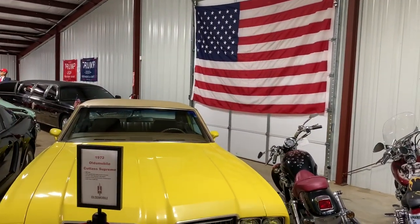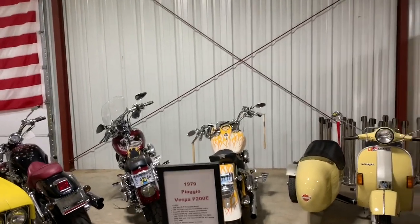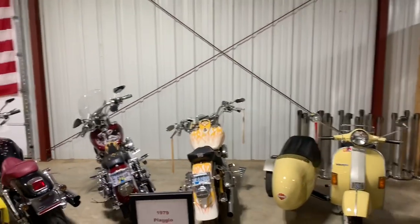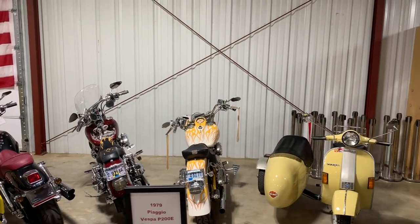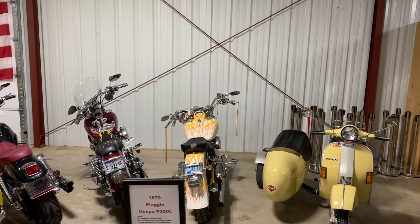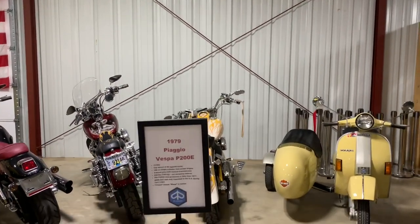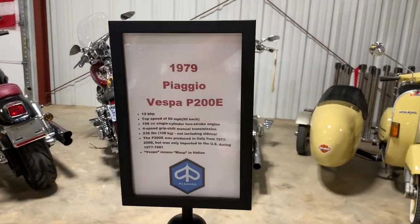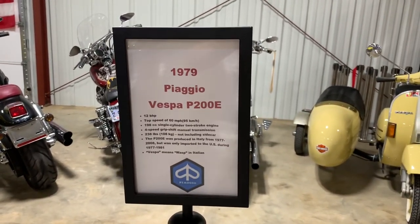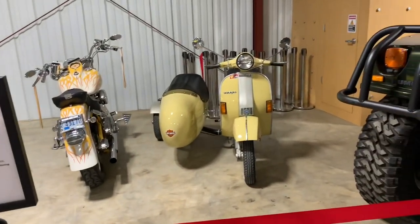A couple of these bikes have custom airbrush paint jobs commissioned here. The yellow one is a show bike from a long time ago in excellent shape. Original 1979 Piaggio Vespa with sidecar — it wants to be a Harley when it grows up, it's got a little sticker on the front. Vespas are coming back — hipsters love Vespas, especially in Nashville. You can go through traffic and park it anywhere.